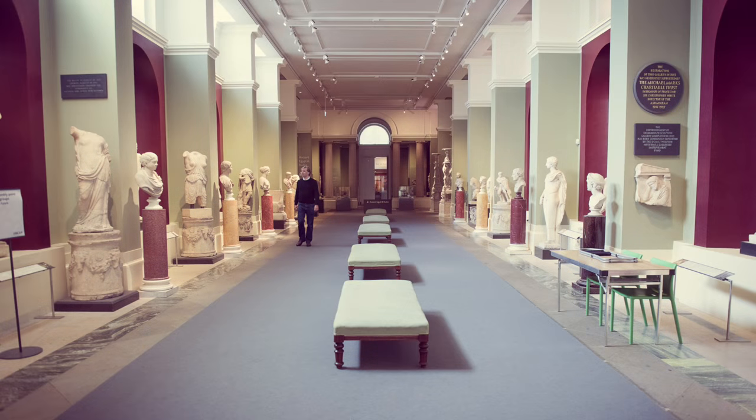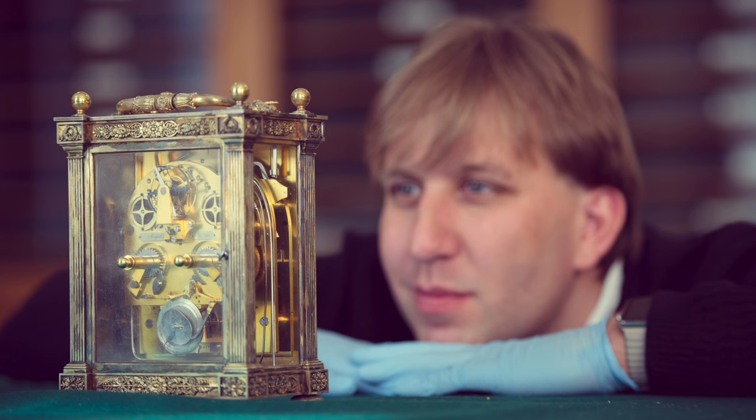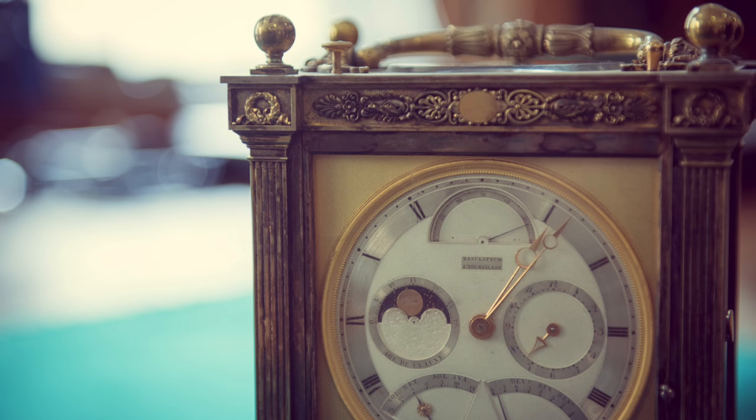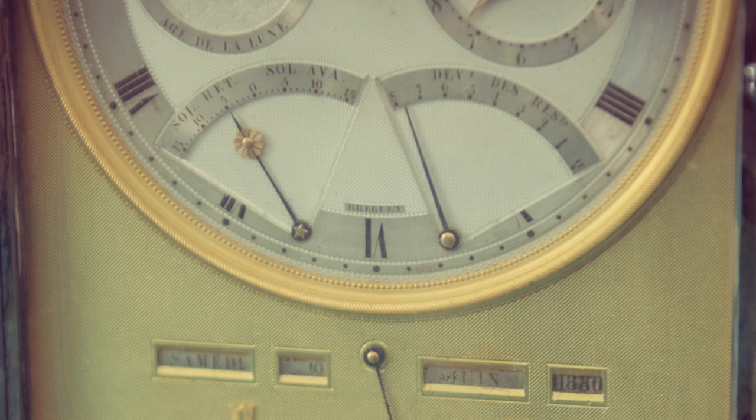When you think of the Ashmolean, what do you think of? Imposing statues? Priceless paintings? Well, my favourite object is a little more down-to-earth. It's a wonderful carriage clock designed with all the information that a tourist or a traveller might need. It caught my attention because as well as telling the time, this is an astronomical instrument.